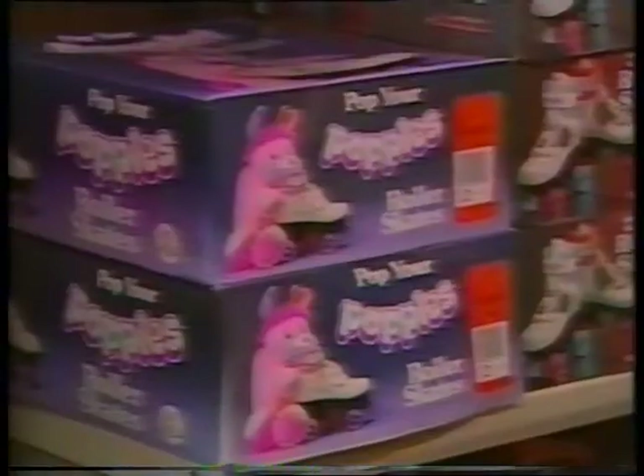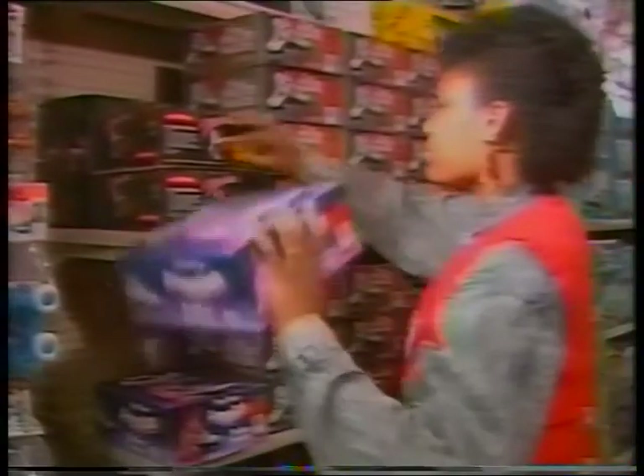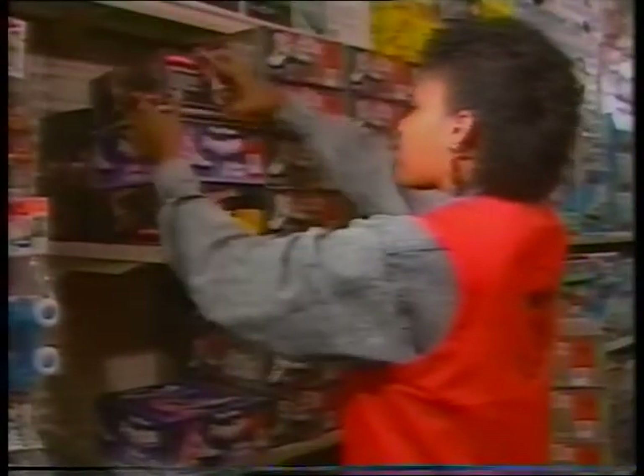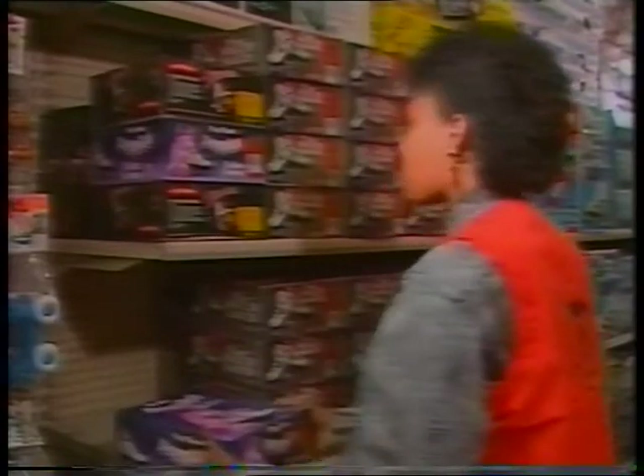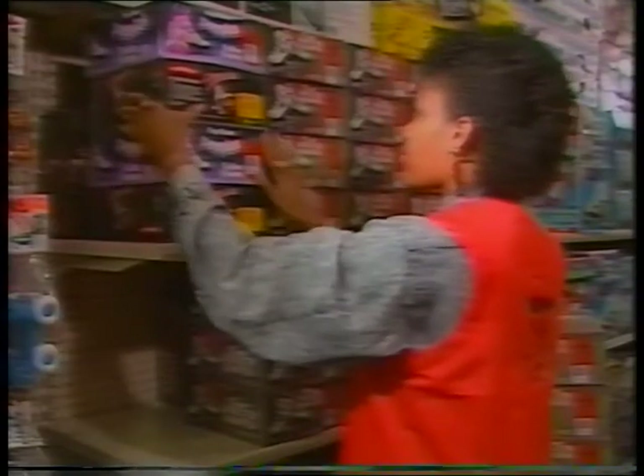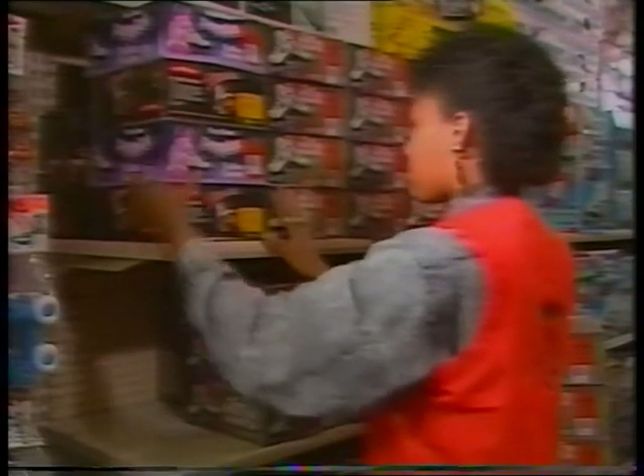If you come across partial stacks of several similar size items and there is no more in stock, combine them into a single stack. This is called shuffling. This mixed stack of merchandise should be placed on the prime selling shelf directly below the overstock shelf to maximize its visibility.